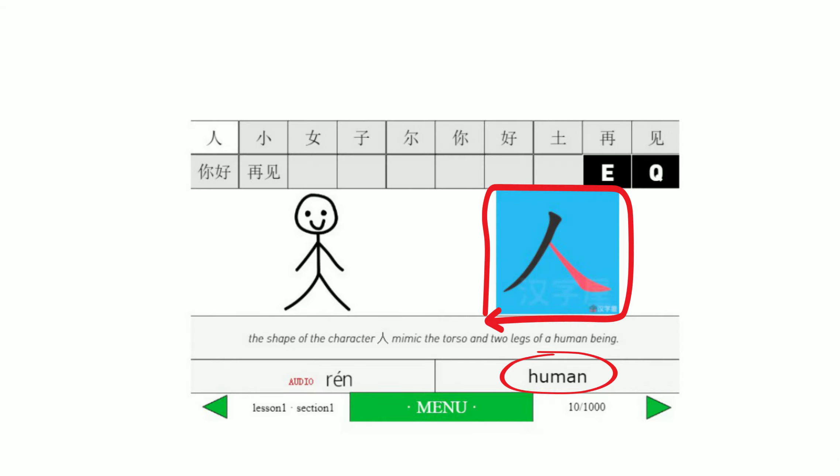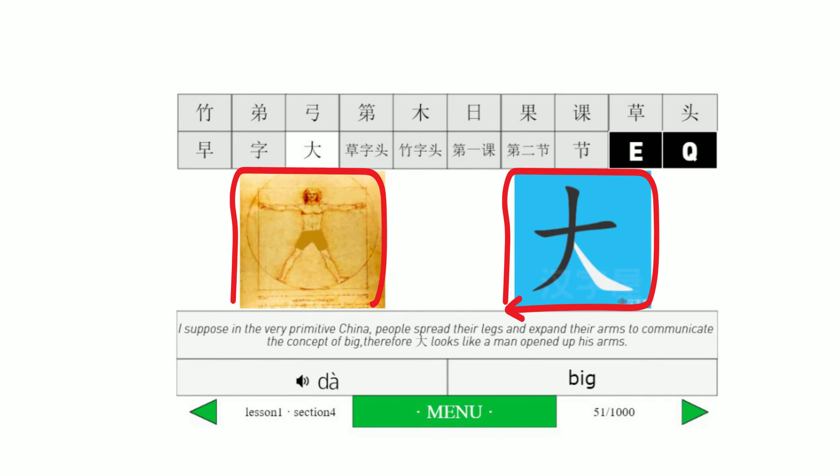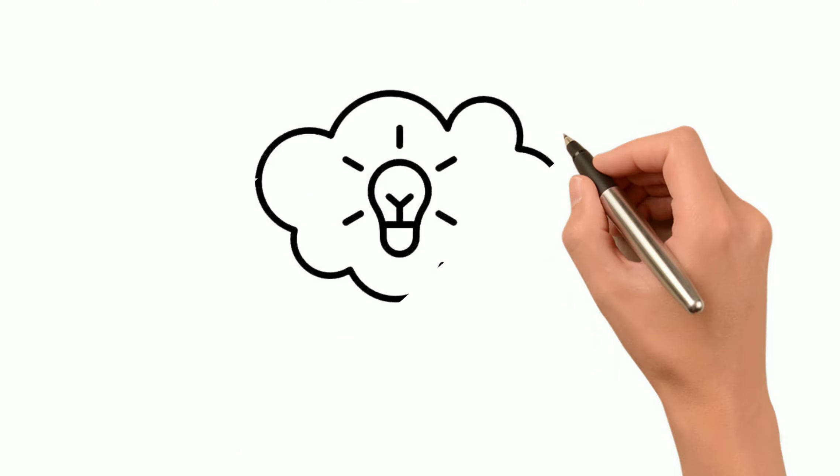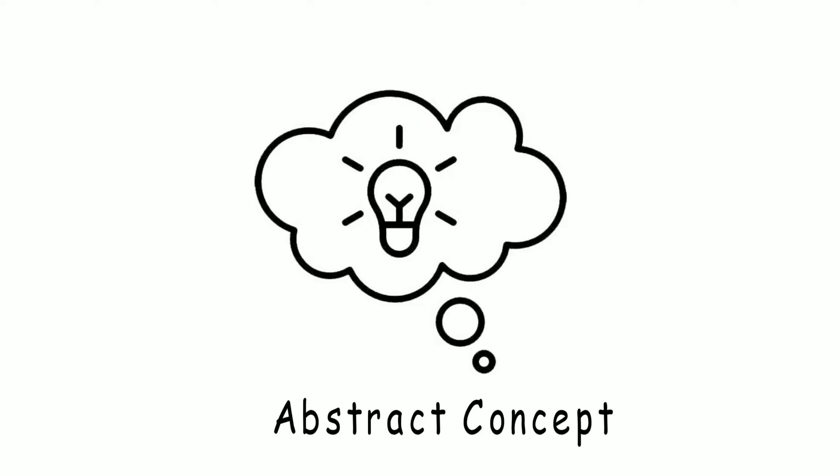For example, the character Ren means human, and it looks like a torso with two legs. Da means big, and it looks like a person raising up his arms as if to describe to his friend how big something he's just seen is. And for abstract concepts, ancient Chinese either created more shapes to represent them, or used existing characters as building blocks to form new characters.